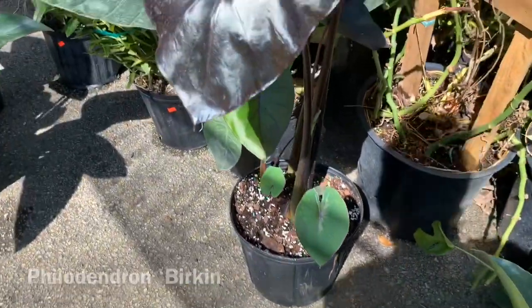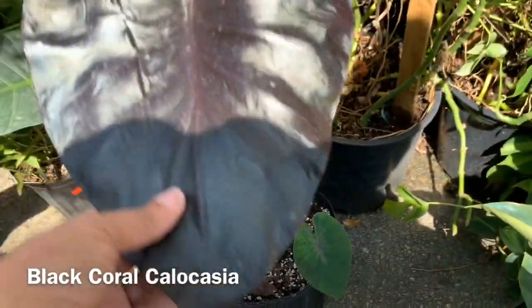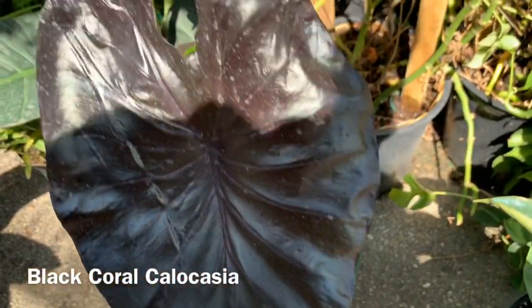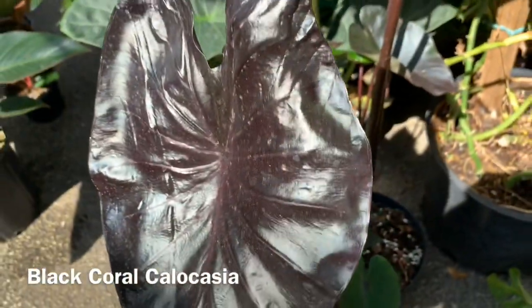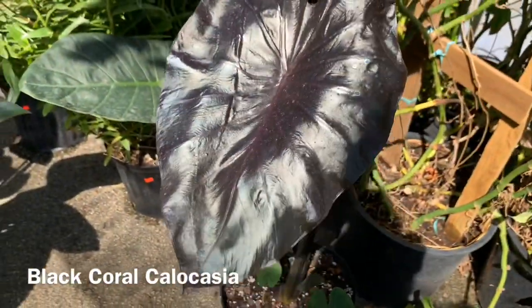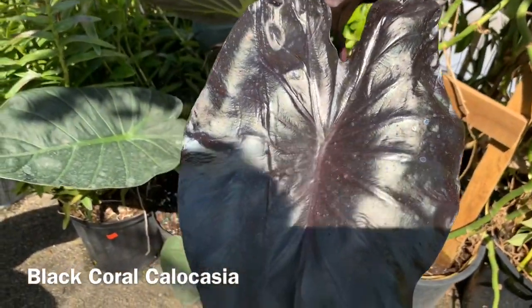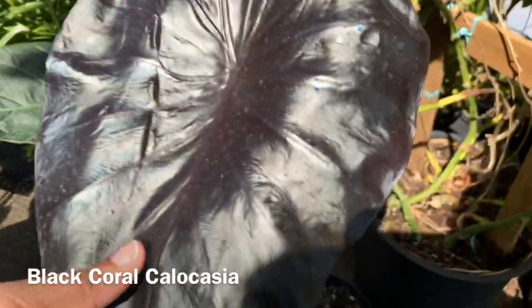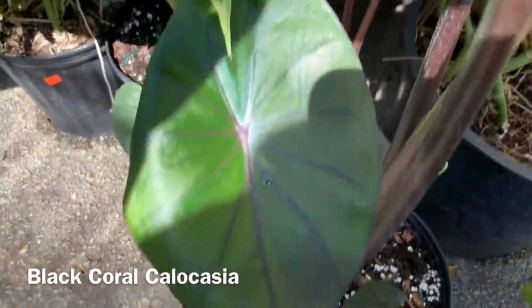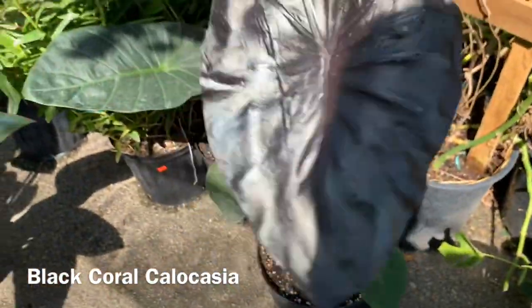And then they have this black Colocasia. I love this, it's so pretty — look at that color. Look how the leaves start out light and then they get dark like this. Wow, that's so pretty.